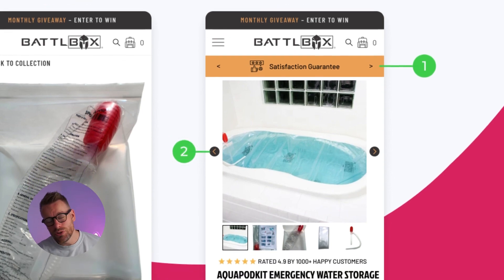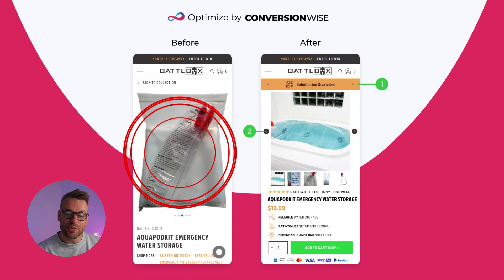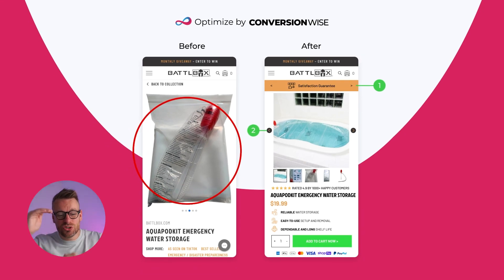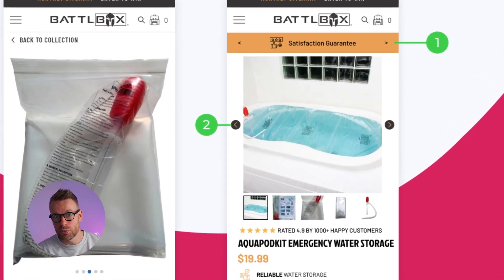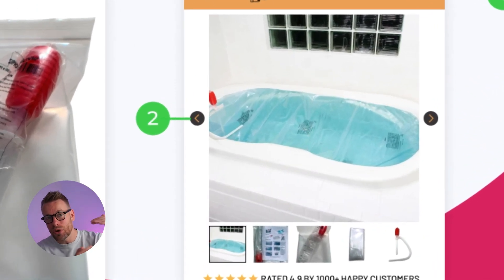Point number two is we've used a more friendly image layout. On the before, you've got this huge image that doesn't actually showcase what the product does, and it takes up so much real estate that it pushes all-important information down below the fold. We've used thumbnails and chevrons to give a better experience, and we've selected an image that actually showcases the product in use.